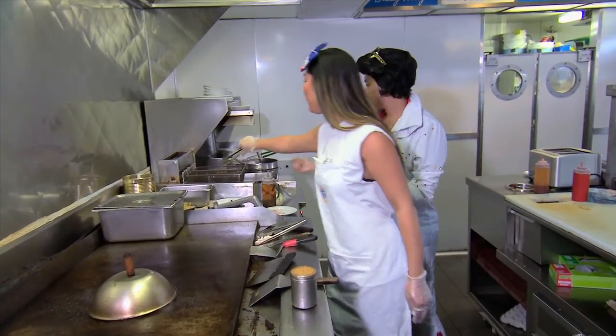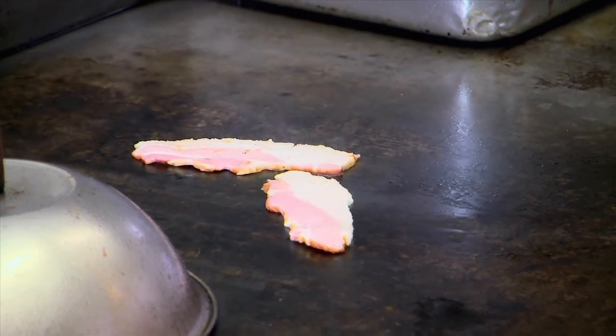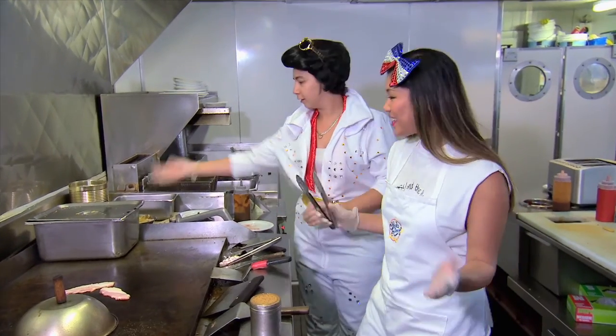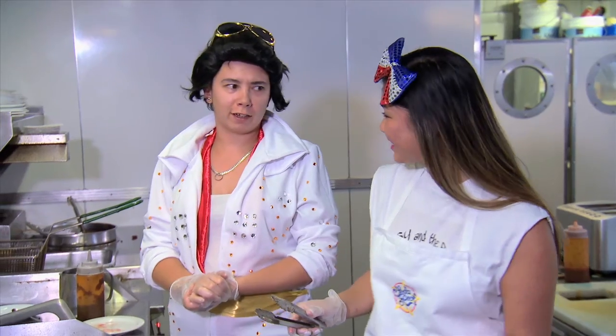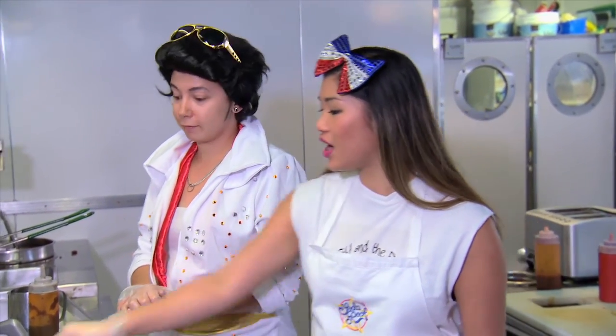I'm going to put some bacon in there as well — chuck two pieces of bacon on. You want some grilled onion with that? Yes. And what's your favourite food? Definitely curly fries — I love curly fries. We've got some, so we should definitely do some curly fries.